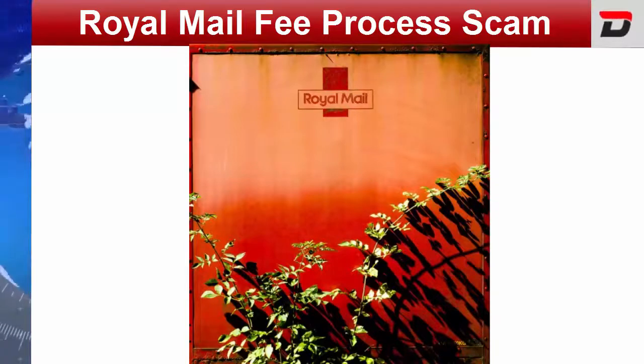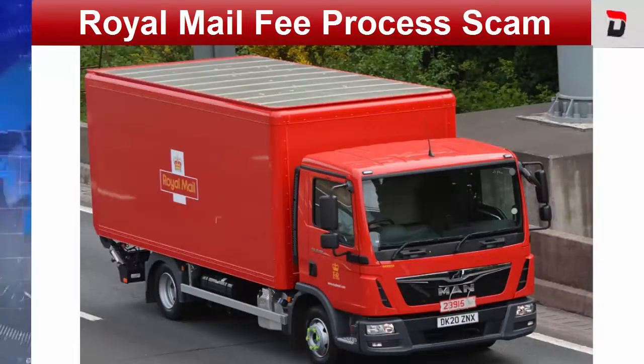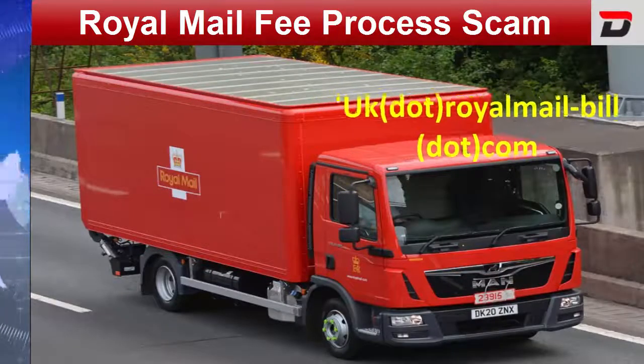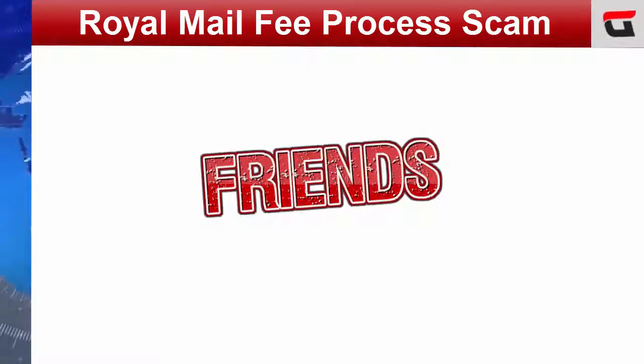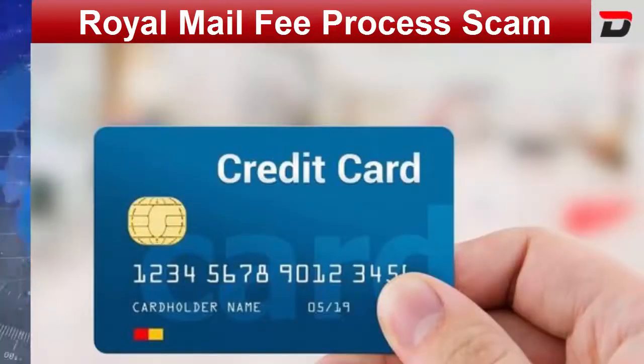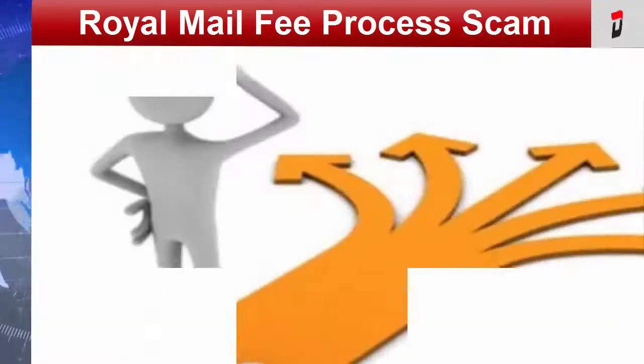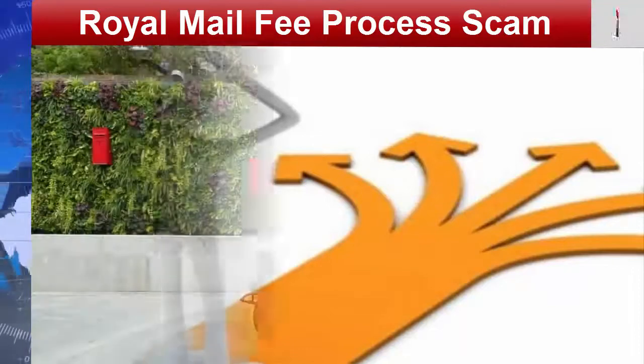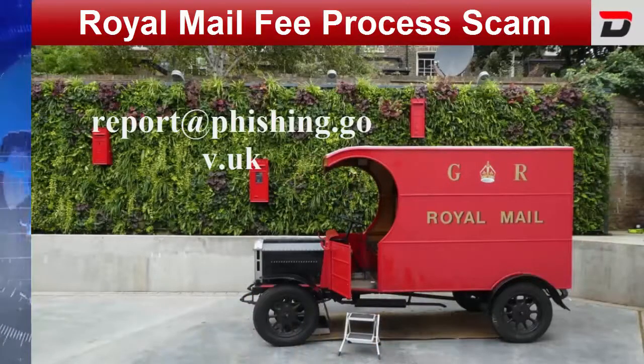So friends, please avoid any email message or text message which comes to you from some unofficial domain name like uk.royalmail-bill.com. Friends, we are here to safeguard you. So, do not provide any information on any link about your personal and credit card details. As a vigilant citizen, any scam should be reported to the National Cyber Security Center. You can mail them by sending a mail to report@phishing.gov.uk.